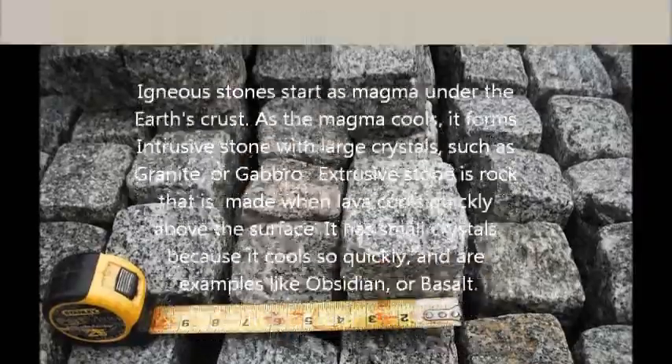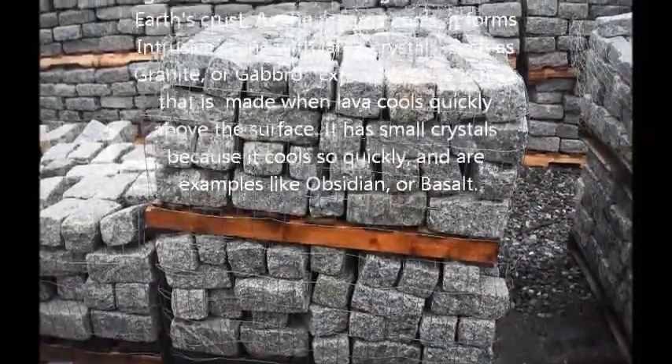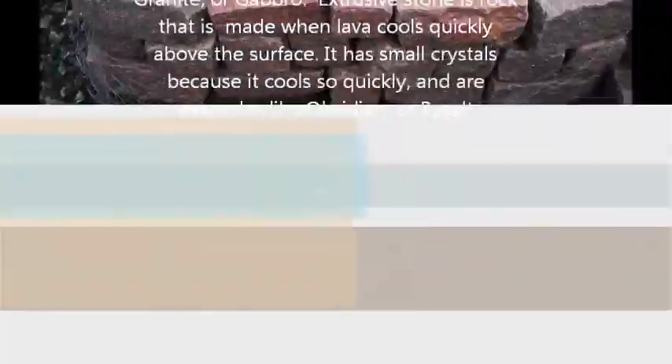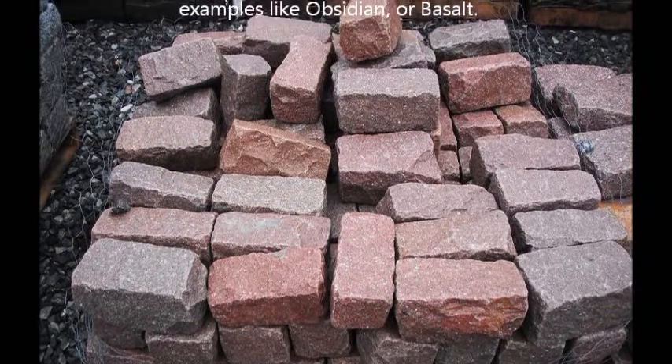Extrusive stone is rock that is made when lava cools quickly above the surface. It has small crystals because it cools so quickly, and examples include obsidian or basalt.